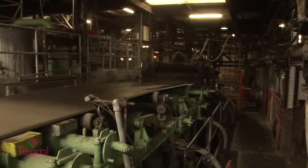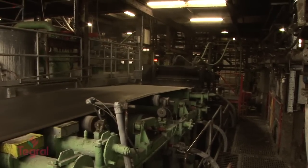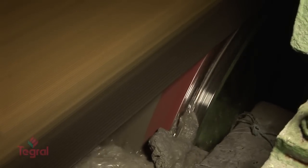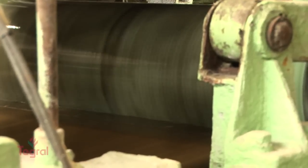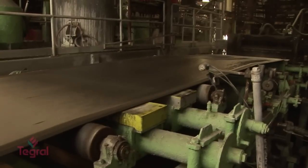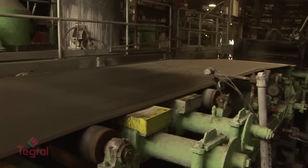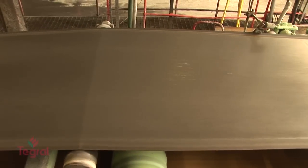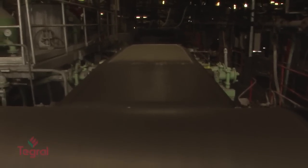The machine that produces fibre cement slates at the Tegril plant is called a hat-check machine. During the production process, the mix of prepared ingredients is pumped to three vats, in which three cylindrical sieves rotate. The sieves are immersed approximately two-thirds in the liquid mix, the rotation of which forms a thin sheet on the surface of each cylindrical sieve. About one-third of the sieves project above the liquid mix in the vats, and this is always in contact with a moving endless band of felt, which collects the fibres and the adhering particles of cement to form a thin layer on the felt.